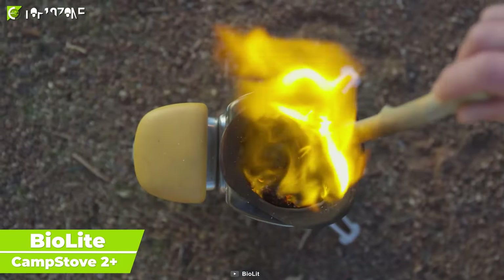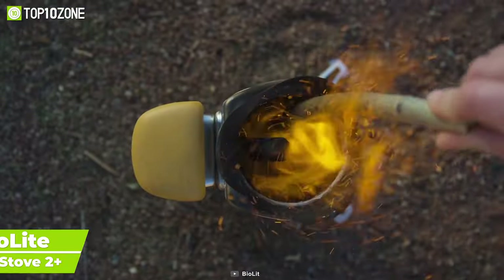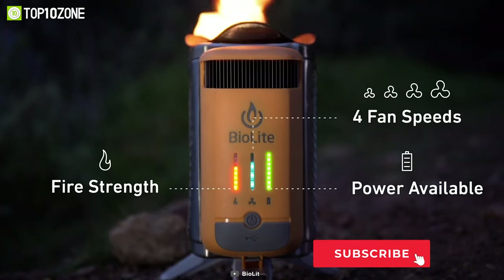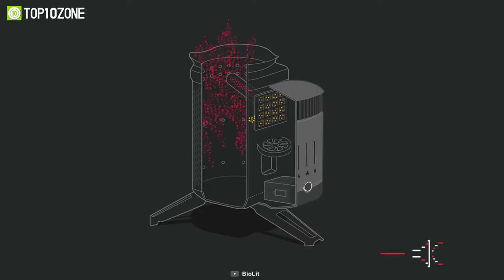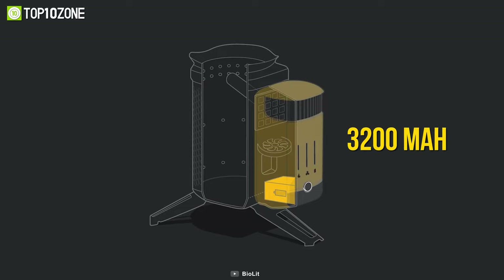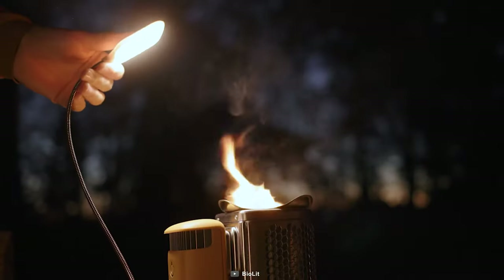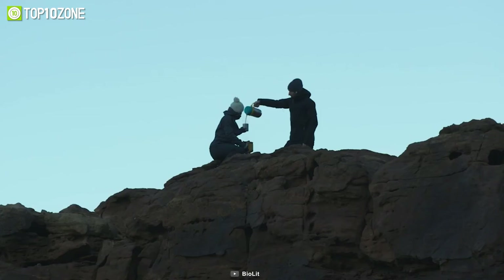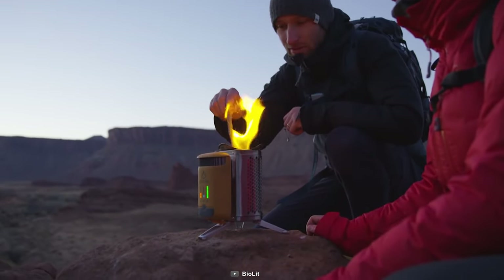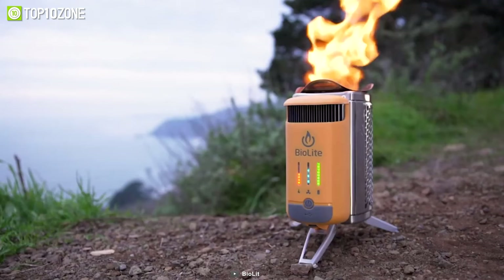Turn fire into electricity with the BioLite Camp Stove 2 Plus, which will enable you to prepare wood-fired meals and charge your devices simultaneously. It creates a smokeless flame with its patented combustion technology, while the internal fan jets with four-speed settings help control the airflow. Besides, it can generate three watts of electrical current from the heat and store that energy into its integrated 3200 mAh battery, allowing you to charge your smartphone or other gadgets. This camping stove's most highlighted feature is its updated LED dashboard, which provides you feedback about what is going on inside, meaning you are always aware of the heat, airflow, and so on. All things considered, the BioLite Camp Stove 2 Plus is packed with lots of high-quality features to help you cook your outdoor meals comfortably.